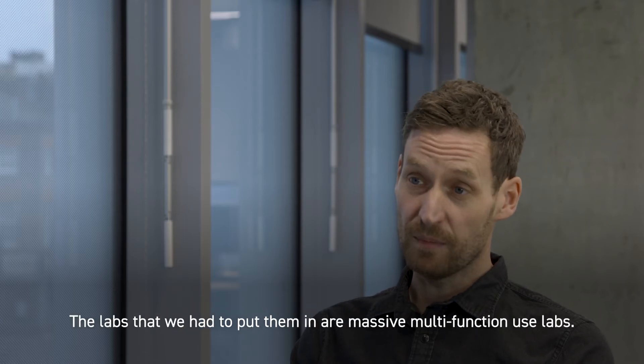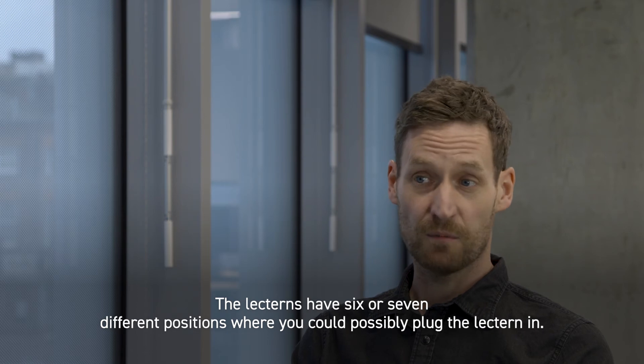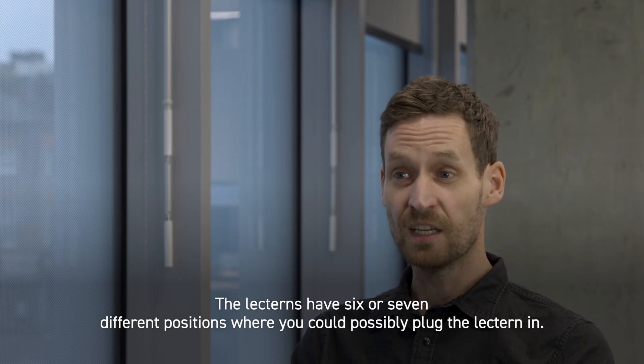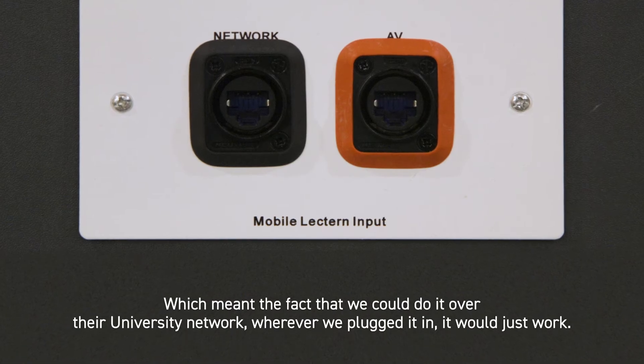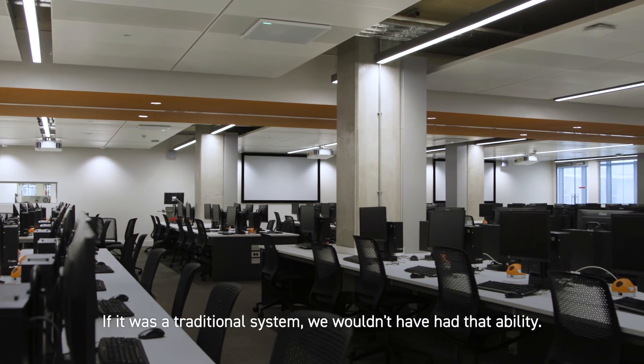The labs we had to put them in are massive multifunction-use labs. The lecterns have six or seven different positions where you could possibly plug the lectern in, which meant that because we can do it over the university network, wherever we put that lectern and plugged it in, it would just work. If it was a traditional system, we wouldn't have had that ability.